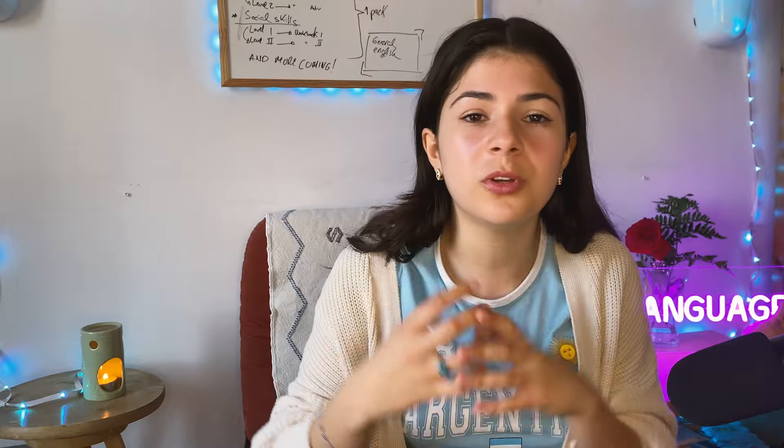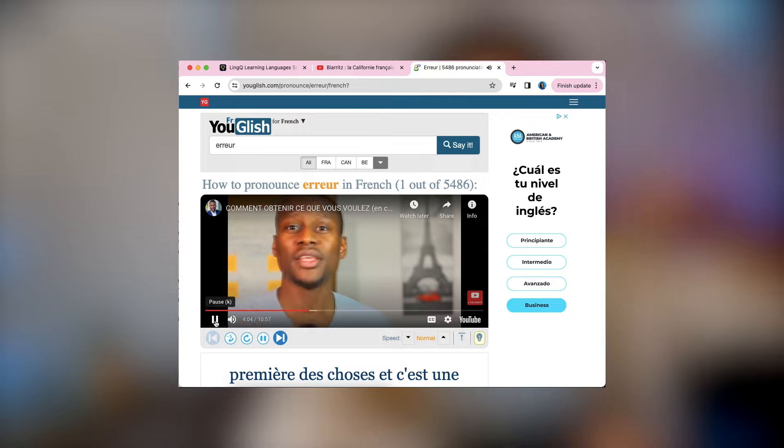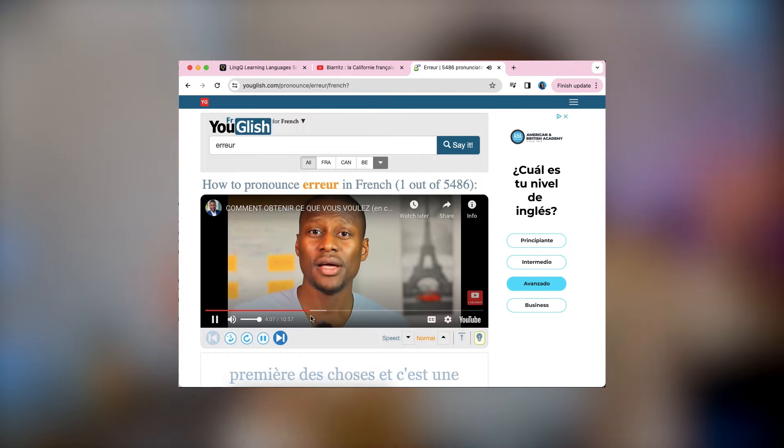When you learn a new word in your target language, look it up in Youglish. For example, I'm going to look up the word 'erreur' in French, and Youglish will give us the pronunciation and videos from YouTube where it's used in context. Not only do I get pronunciation practice and input practice, but I understand how the word is specifically used in context.